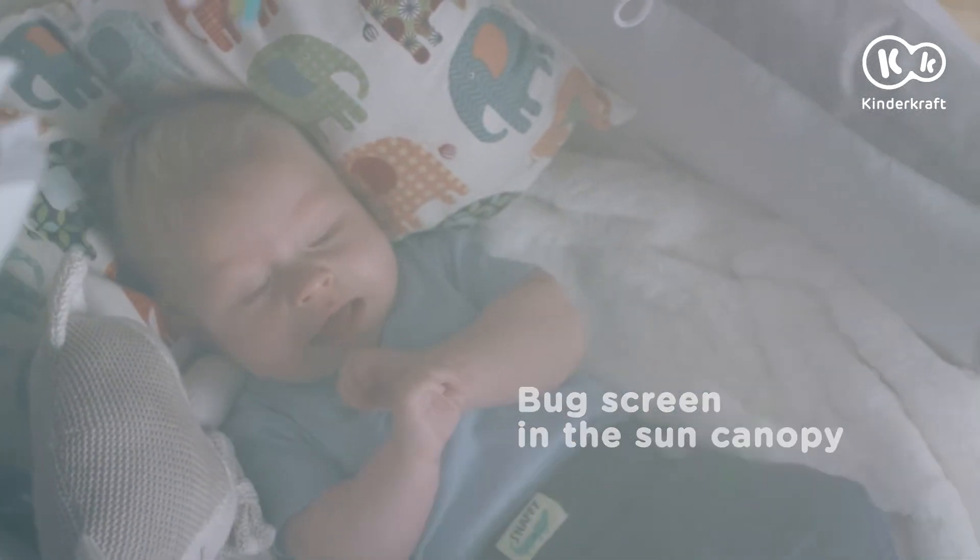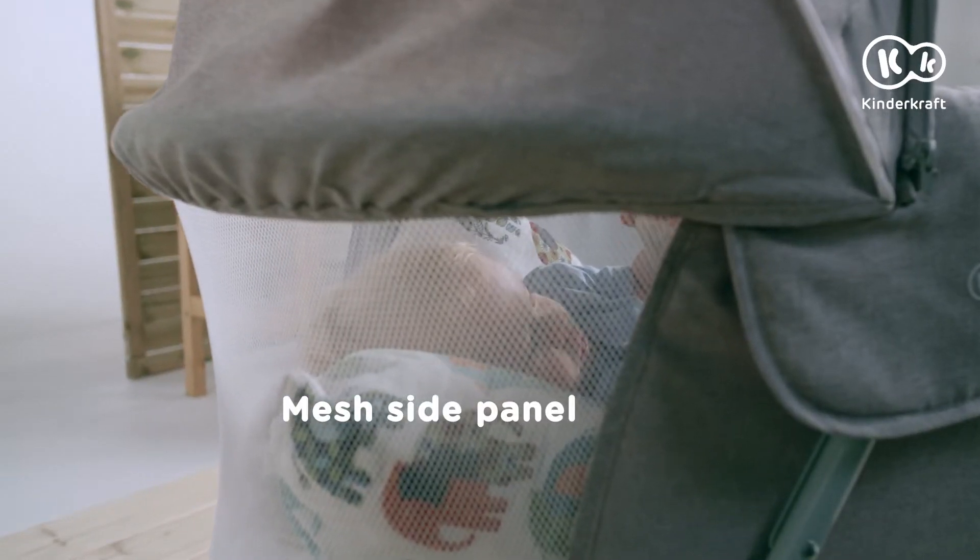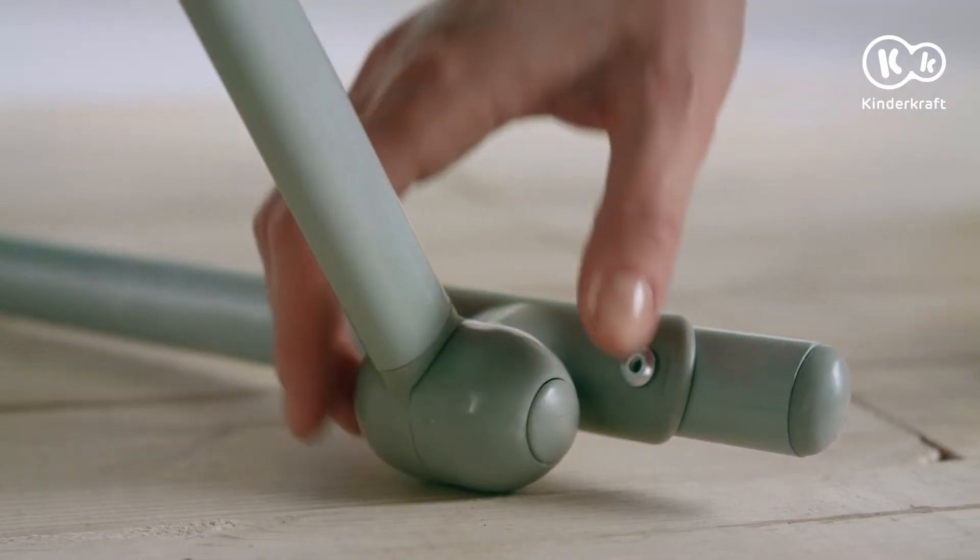The integrated bug screen protects the baby from insect bites when outside or at home. The bug screen does not obstruct good air circulation and lets you clearly see what the baby is doing.